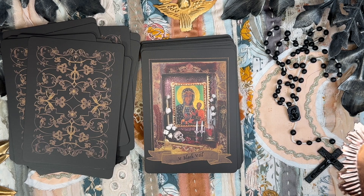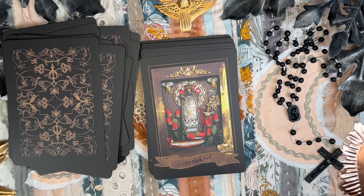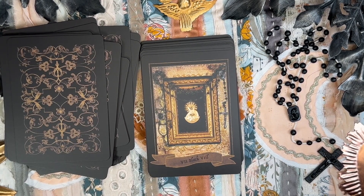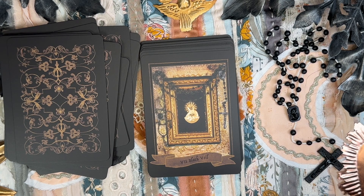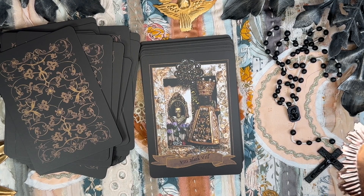The Five of the Black Veil — Matka Boska Częstochowska, Jasna Góra, Poland, all-powerful God-birth-giver. The Six of the Black Veil — Our Lady of Balsam, Black Madonna of the Holy Blood. Seven of the Black Veil — Black Madonna of Ostra Brama, Our Lady of the Gate of Dawn, she who shines in the Gate of Dawn. The Eight of the Black Veil — the Black Sun, the Spiritual Sun.